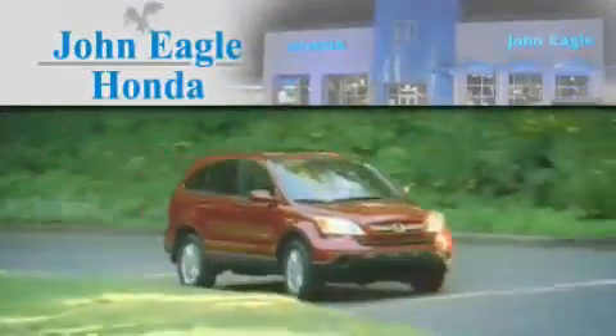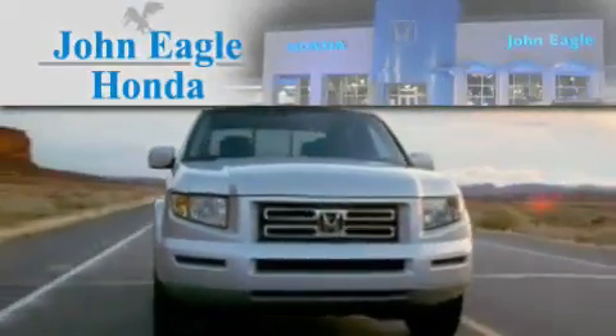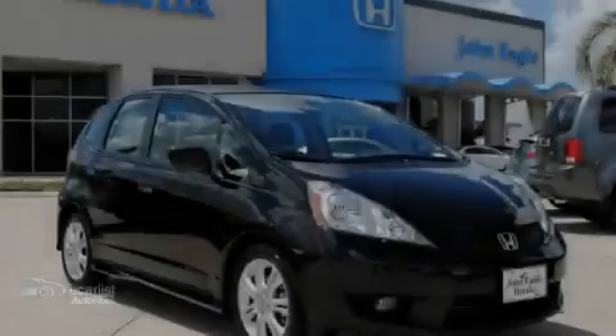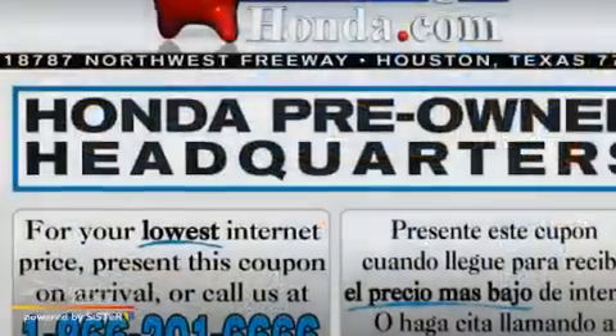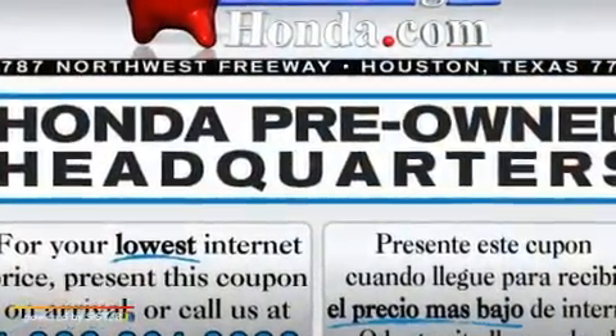Another fine vehicle offered by John Eagle Honda of Houston. This is a certified pre-owned 2009 Honda Fit. Go Green! It has a 1.5 liter 4-cylinder engine and an automatic transmission.